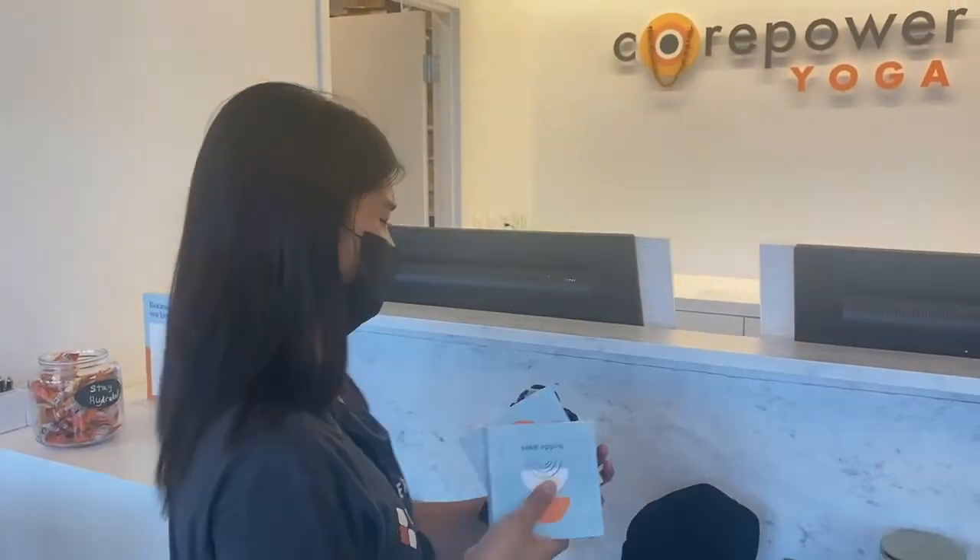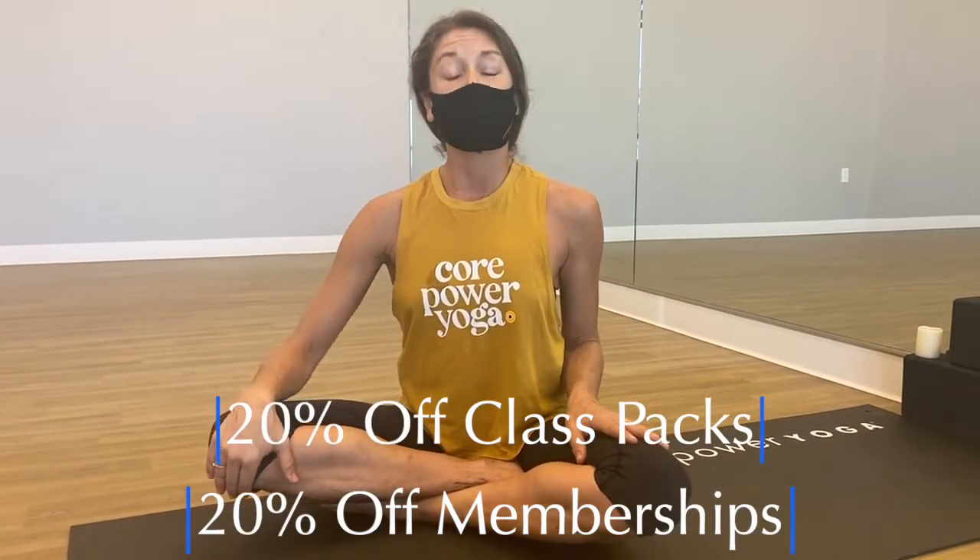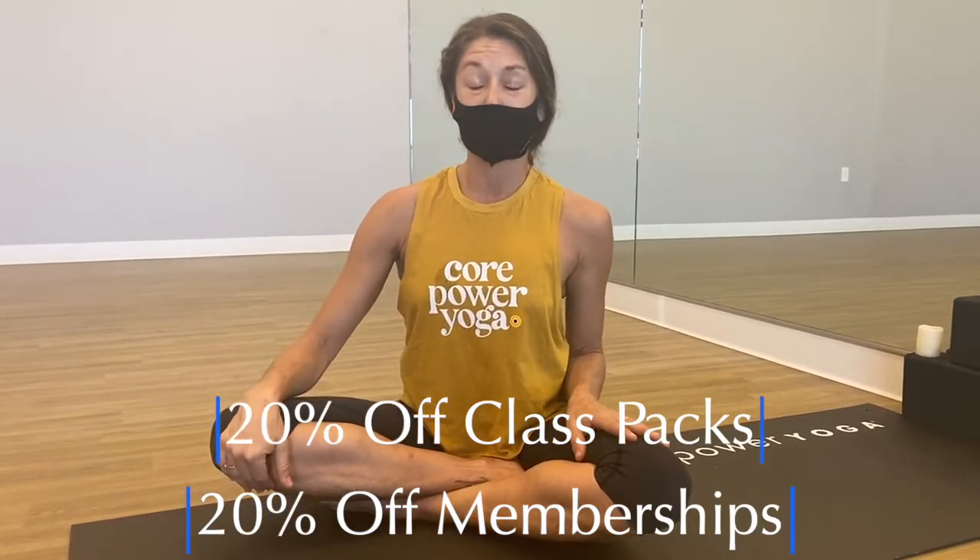We're offering a discount for Cornerstone clients. We are actually extending to Cornerstone clients the same discount that we would offer their employees as a corporate partner, and that discount is 20% off the original membership or for 10 class packs as well.